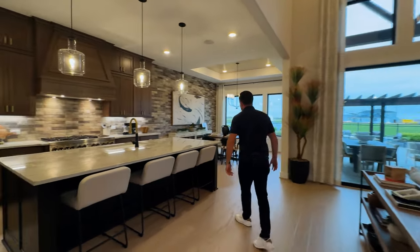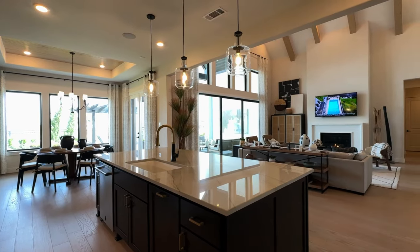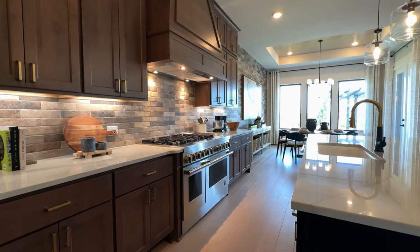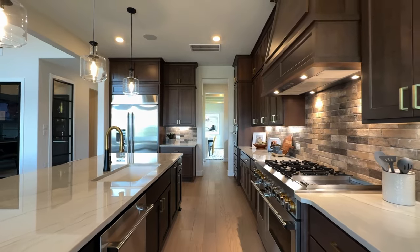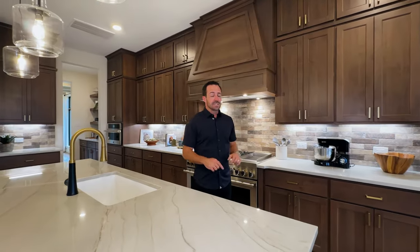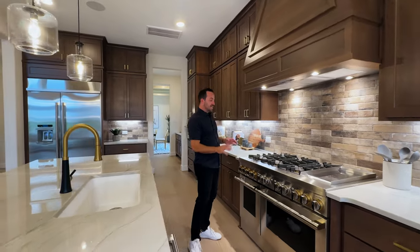The kitchen is really nice. Toll Brothers, if you're not familiar with them, are known as America's luxury builder. They've started to build some smaller products here around the Houston area, but this is their bread and butter — highly customizable, million-dollar-plus homes. That's exactly what you're getting with them in their 80-foot products here in Dunham Pointe. You're going to have the option for some very high-end appliances, higher end than most builders will offer.